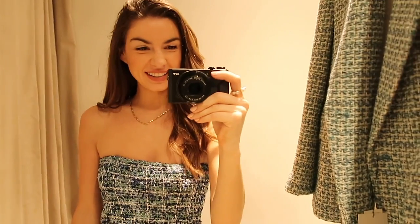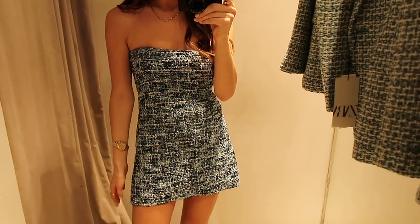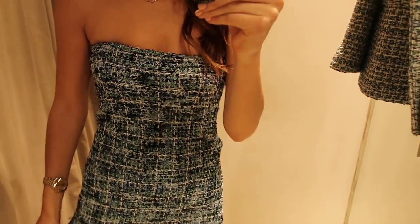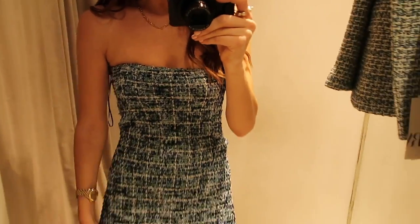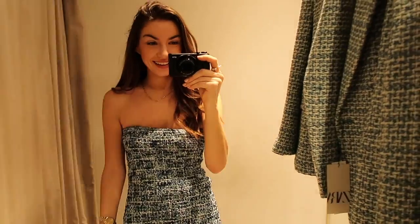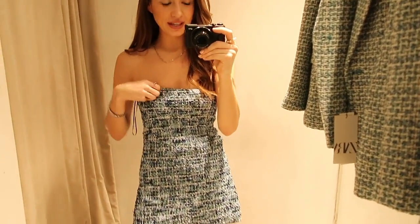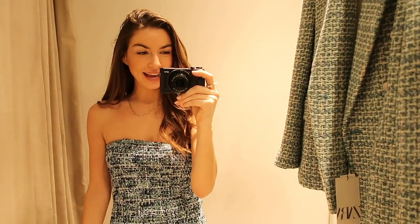The last thing I tried on — I'm really unsure what it is. I think it's a dress but I don't really like it. I thought it might have a 90s tweed vibe but it kind of just looks like I've knitted it myself. It doesn't have much shape. I'm not feeling it at all. I got it in an extra small — maybe it's meant to be a top, I have no idea.